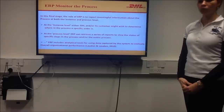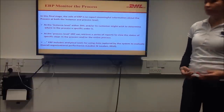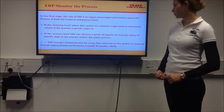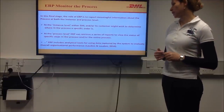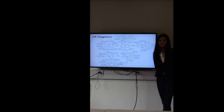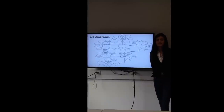In the final stage, the role of ERP is to report meaningful information about the process at both instance and process level. At the instance level, DHL and/or exclusive parties might wish to determine where in the process a specifically ordered piece is. At the process level, ERP can retrieve a series of reports to view the status of specific steps. According to Law & Law, ERP includes analytical tools for using data captured by the system to evaluate the overall organization of the order. The following entity relationship diagram illustrates how DHL Express customers place an order, make payment and track their parcels until delivered to appointed destinations and picked up by the receiver safely.